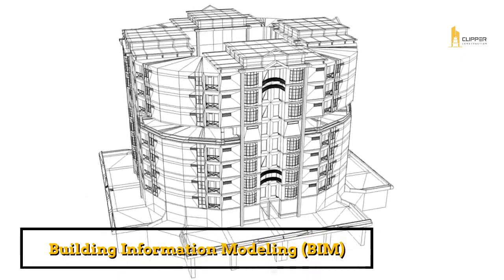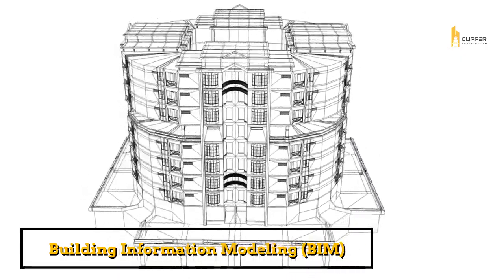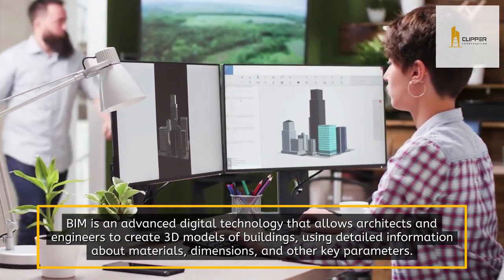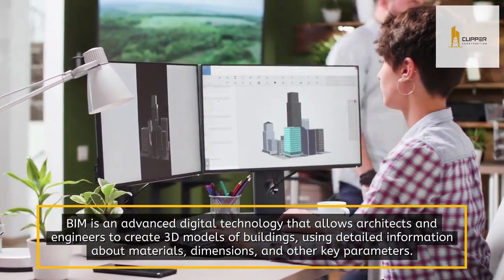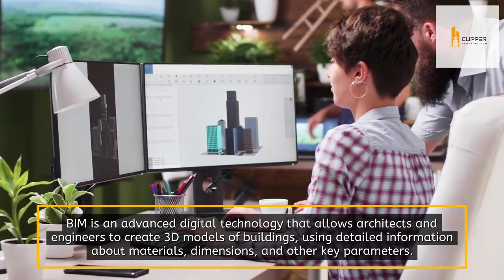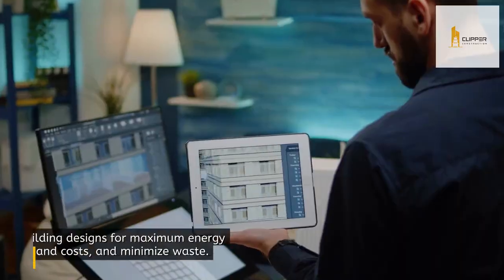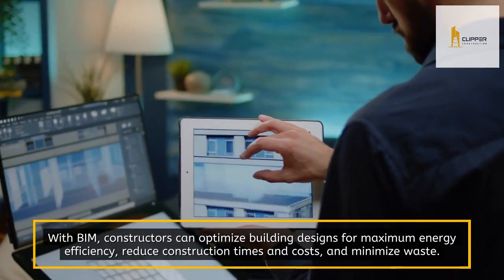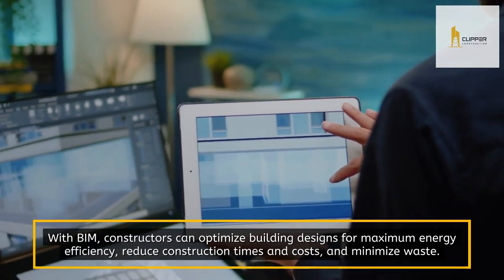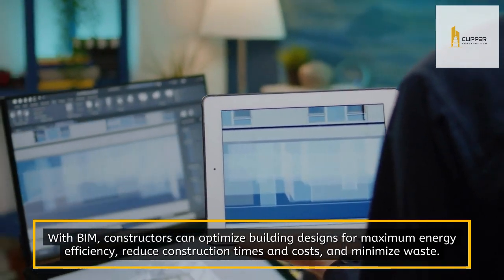Building Information Modeling, or BIM. BIM is an advanced digital technology that allows architects and engineers to create 3D models of buildings using detailed information about materials, dimensions, and other key parameters. With BIM, constructors can optimize building designs for maximum energy efficiency, reduce construction times and costs, and minimize waste.